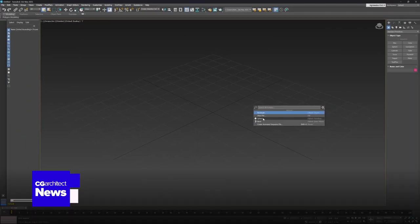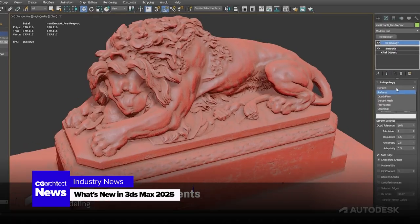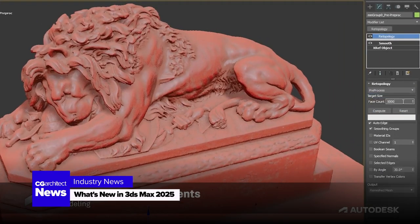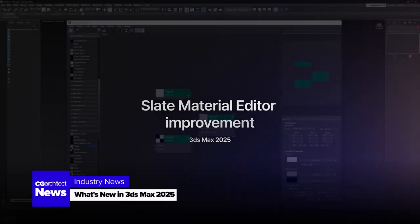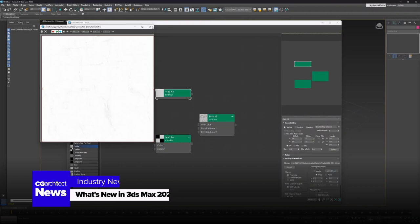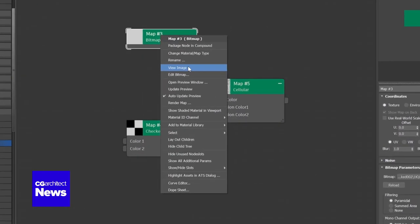In software news, the buzz around 3DS Max 2025 continues. Agnieszka Klisch from ArchViz Artist published a comprehensive video breaking down what's new in the latest version. From performance improvements to new features, learn how it can elevate your workflow and decide for yourself if this version is worth the upgrade.